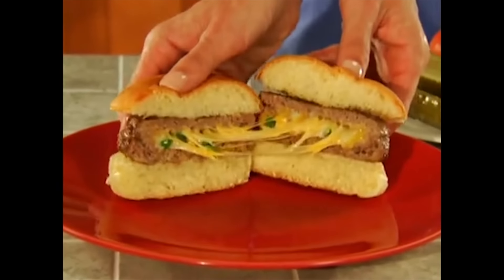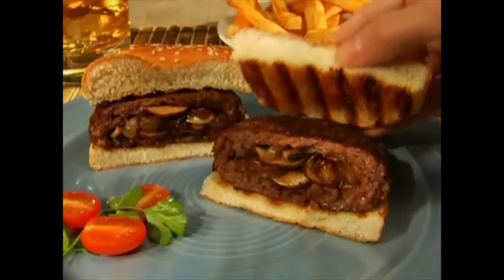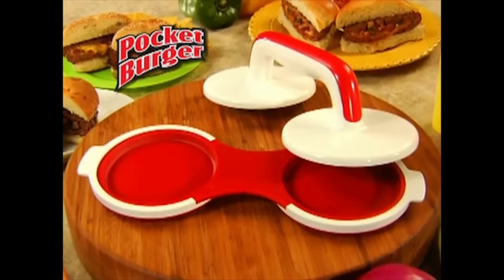They're mouth-watering. They're delicious. They're the hottest trend with burgers — stuffed burgers with your favorite ingredients inside. And now they're easier than ever to make with Pocket Burger.